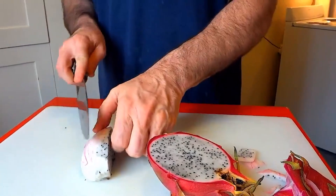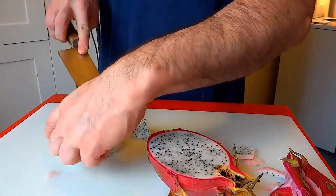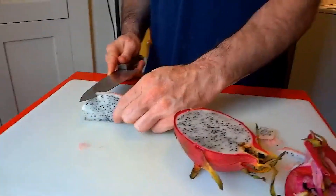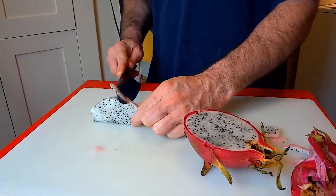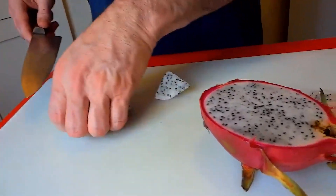Did you know that dragonfruit comes in different varieties? There's the more common white-fleshed variety, but you can also find types with bright red or deep purple flesh. Each one has its own unique taste and texture, so why not try them all and find your favorite?